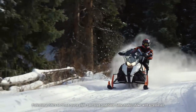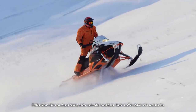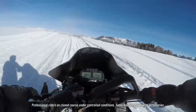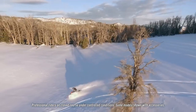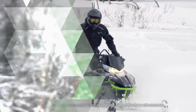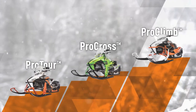Arctic Cat dominates the crossover category. There are four different models in the XF lineup all with different features to satisfy the whims of every rider. Whether you love flying across miles of trail or you can't get enough of the powder, there's an XF for you. Three unique chassis define the lineup: Pro Tour, Pro Cross, and Pro Climb.